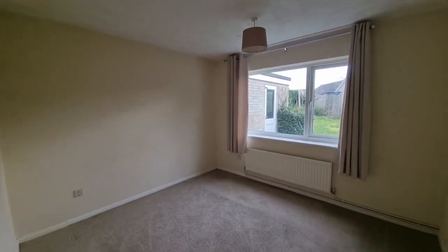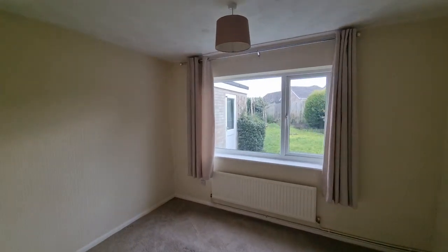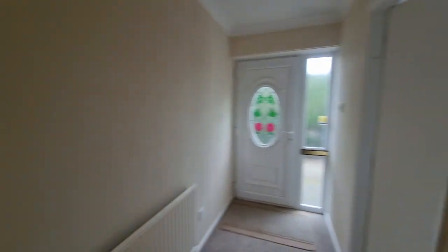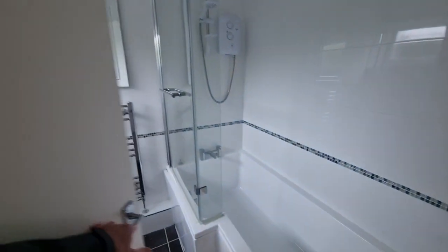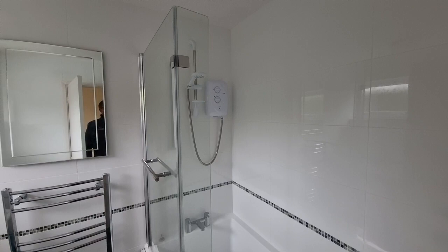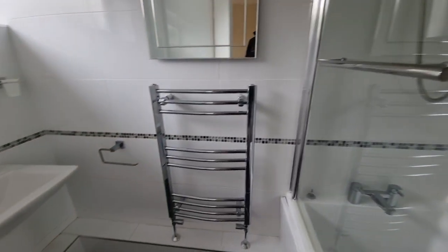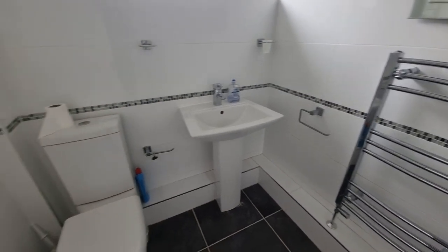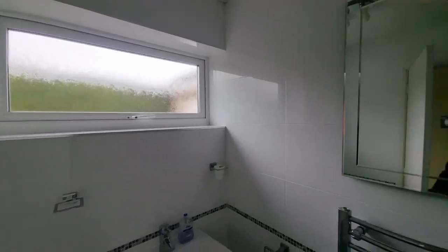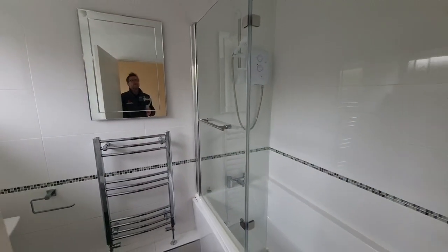We also have the bathroom — a P-shaped bath with shower over and shower screen, a towel radiator, wash basin, WC, and an obscure glass window to the front. The bathroom is fully tiled, with tiled walls and tiles to the floor.